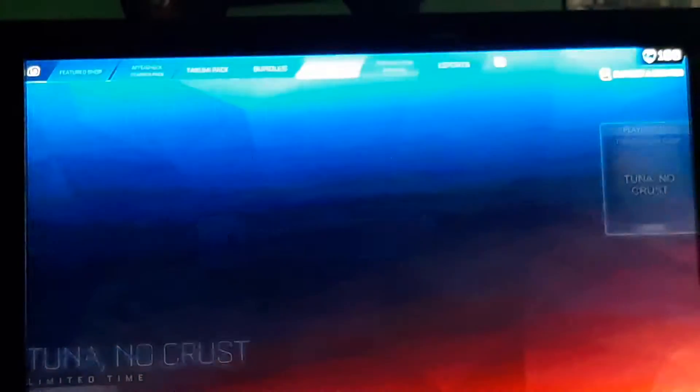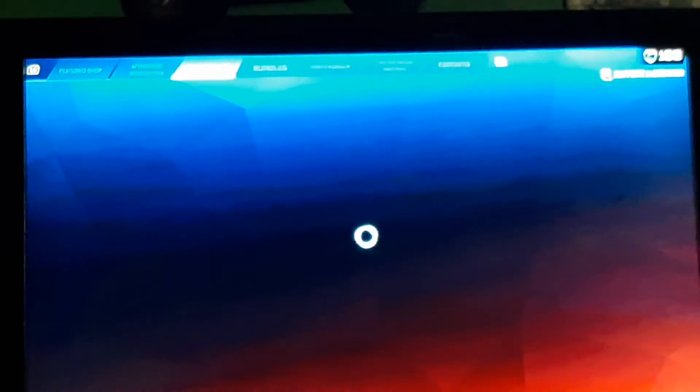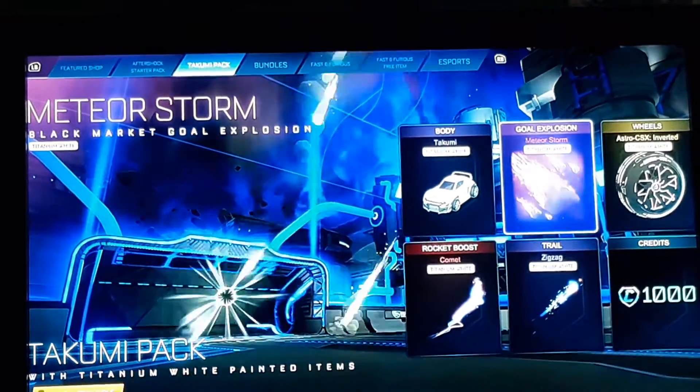The Fast and Furious stuff is going to be leaving pretty soon. Don't forget to claim your free Fast and Furious item. The other free item is already gone — it was in the shop for a pretty long time.